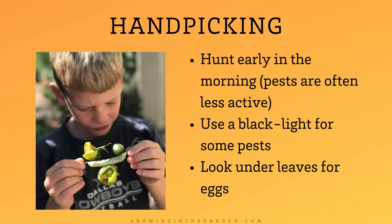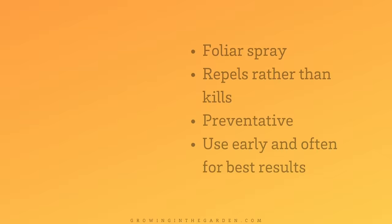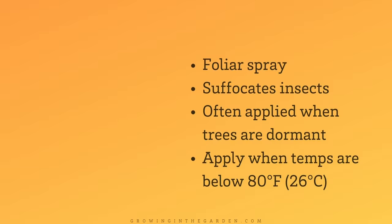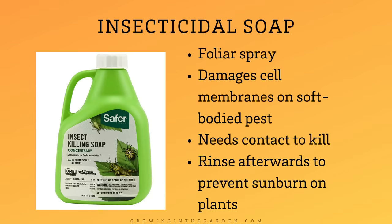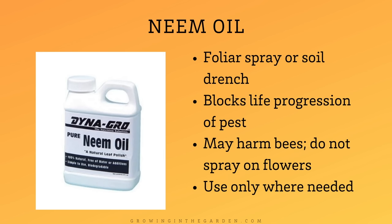Hand-picking pests is also a very effective option — look for pests in the morning when bugs are more sluggish and less active. Garlic spray is an effective foliar spray that repels pests rather than killing them. Diatomaceous earth's rough texture injures the skin of soft-bodied insects; apply two-inch barriers around plants. Horticultural oil is used as a foliar spray, often when trees and shrubs are dormant, but apply when temperatures are below 80°F. BT is a biological control used as a foliar spray, but it does not discriminate between pests and other caterpillars — use only as needed. Insecticidal soap is a biodegradable foliar spray that damages cell membranes and is most effective on soft-bodied pests; apply early in the morning. Neem oil can be used as a foliar spray or soil drench — it may harm bees, so do not spray on flowers and use only where needed.